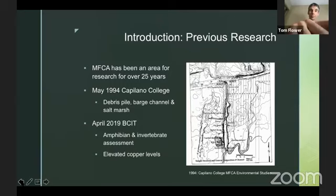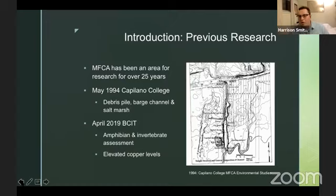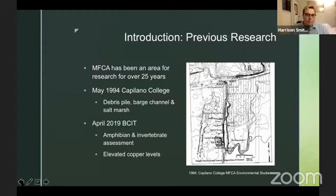Harrison added that the 1994 Capilano College survey did test the soil for the debris pile — the massive hill you see right after crossing the bridge on site — and found it has high levels of copper, so runoff from there could also be contributing. Tom noted that particular debris pile likely came from building the PESC building, but that doesn't exclude the possibility it has copper, since that area was also previously an infill area. The conclusion: soil samples are the next step, and there is apparently some work ongoing with the environmental committee, though currently on pause.